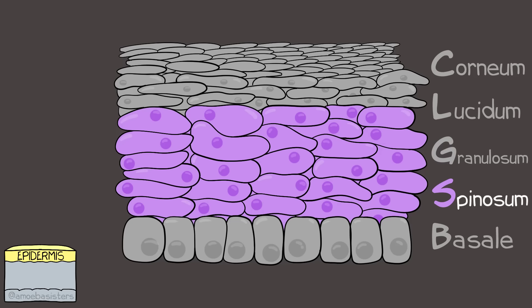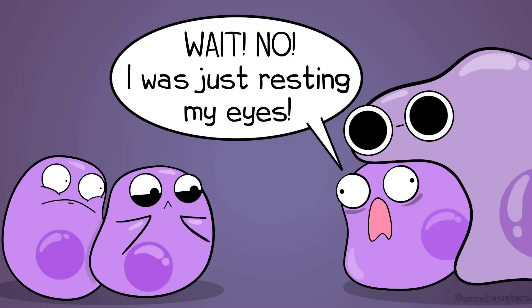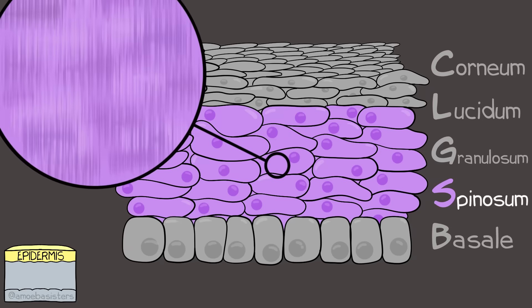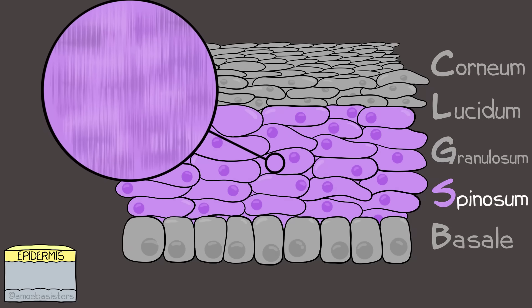Next is the stratum spinosum. There are many layers of keratinocytes here, but there's also a type of cell that will consume worn-out cells or bacteria, acting like a macrophage. The name of this layer is related to how the layer looks under the microscope when it's stained - the layer looks spiny when stained.